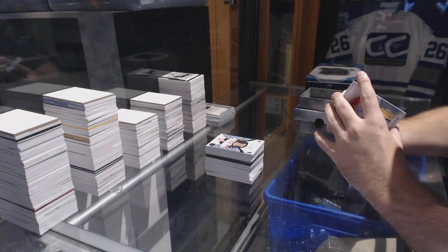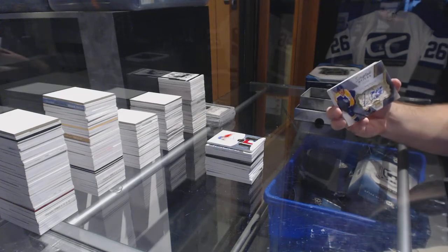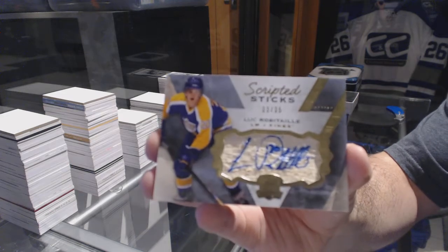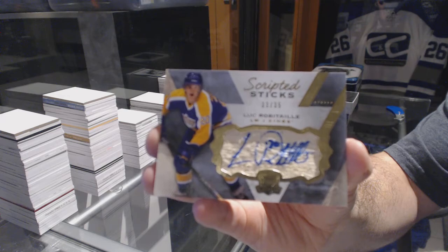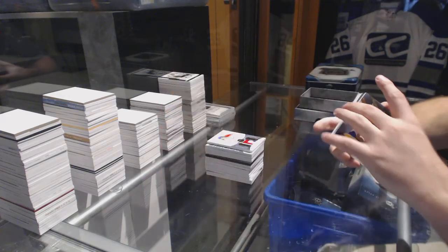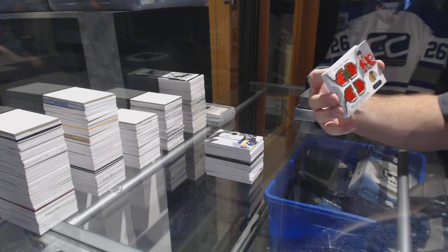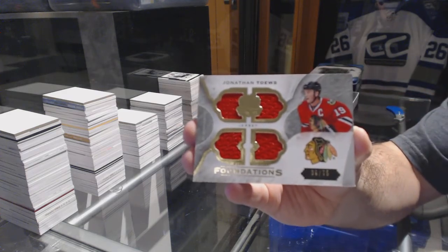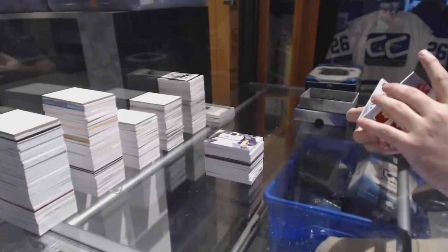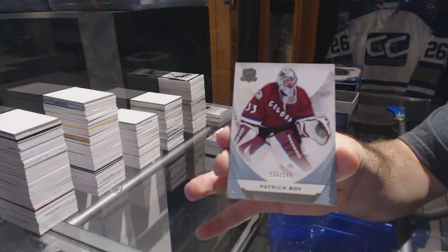That's cool. We've got number 235 scripted sticks for the LA Kings, Luc Robitaille — I love those cards. Number 275 quad jersey for the Chicago Blackhawks, Jonathan Toews. And number 249 for the Colorado Avalanche, Patrick Roy.